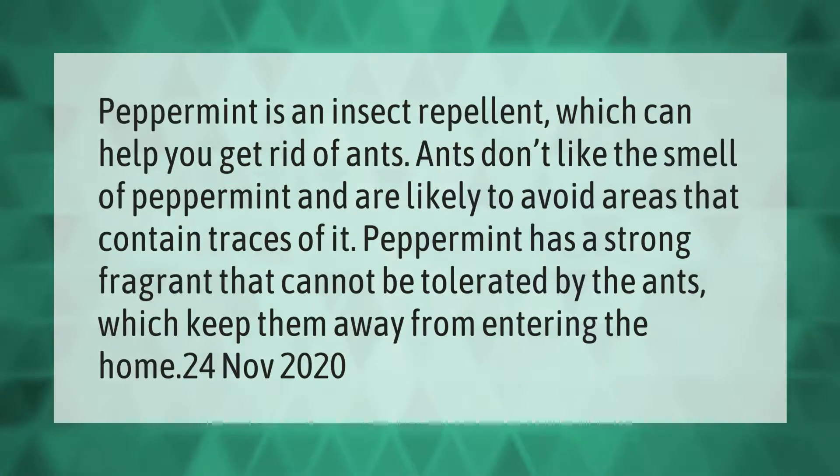Peppermint is an insect repellent which can help you get rid of ants. Ants don't like the smell of peppermint and are likely to avoid areas that contain traces of it. Peppermint has a strong fragrance that cannot be tolerated by ants, which keeps them away from entering the home.